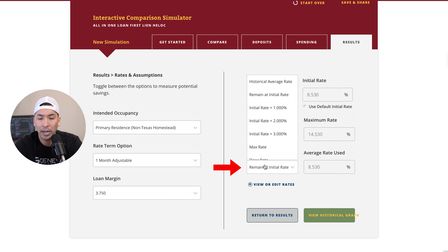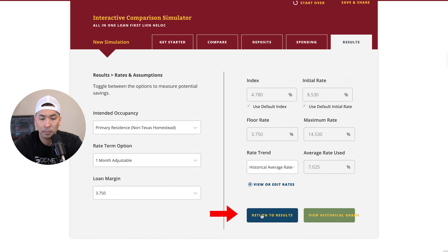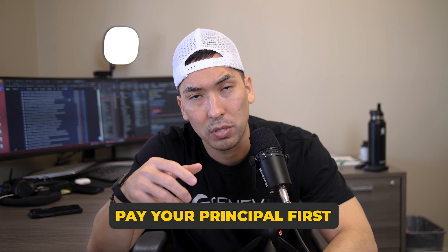We're going to look at a one-month adjustable and use the historical average rate of about 7%. I know some of you are going to say you don't want to lose your 3% interest rate — but my client here had a 4% rate, and now we're taking him to 7%. Going back to the results, he is paying his house off in 4.2 years versus the 30-year fixed mortgage at 4%, because this program allows you to pay your principal first. On any traditional mortgage amortization schedule, you primarily pay interest for the first 13 years.